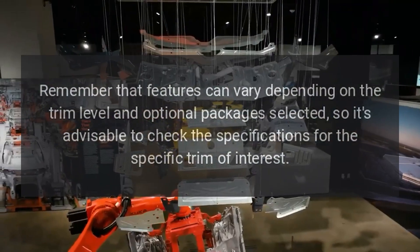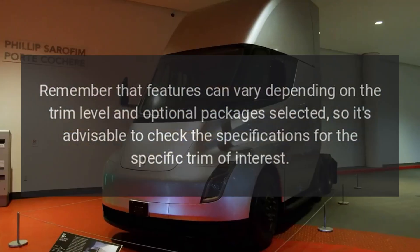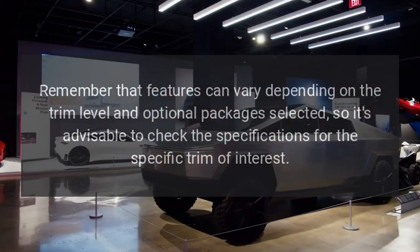Remember that features can vary depending on the trim level and optional packages selected, so it's advisable to check the specifications for the specific trim of interest.